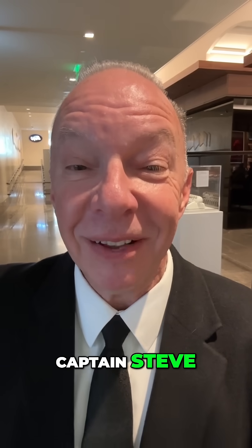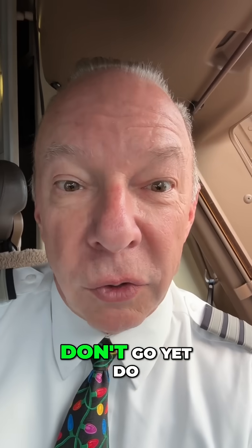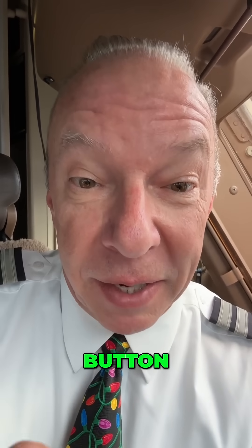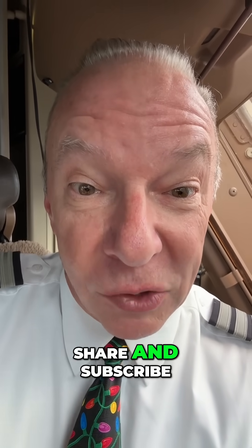I'm Captain Steve. Fly safe. Do me a favor — become Captain Steve's new best friend. Hit the like button, share, and subscribe.